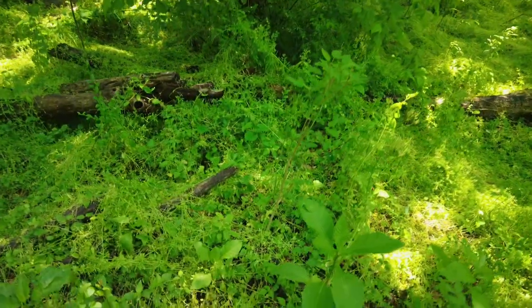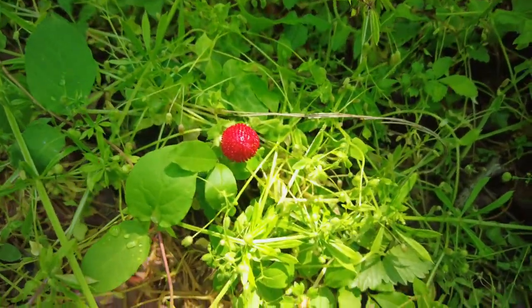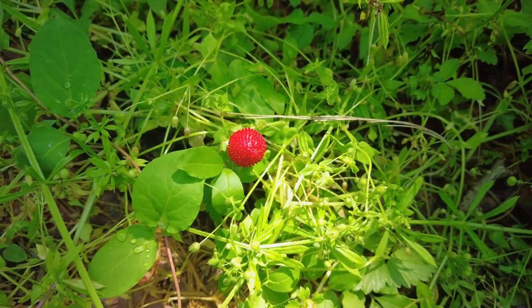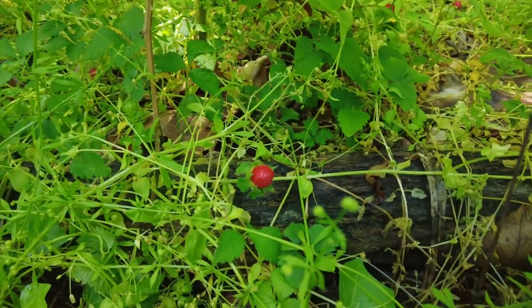I'm seeing some little strawberry plants, which is cool. Hopefully some other stuff — I'm hoping to find some bugs and whatnot. Down here is what I'm talking about. This is mock or false strawberry. Looks a lot like strawberry, might be edible, I'm not sure. There's a few of them around here. Might be neat to try to get a close-up on that.